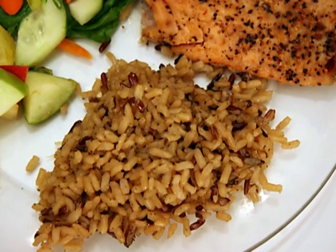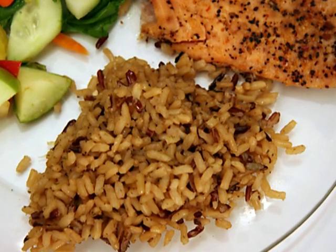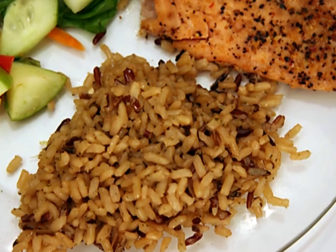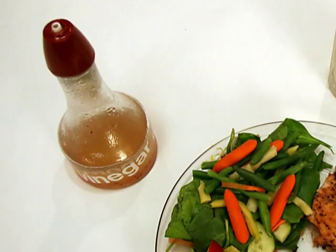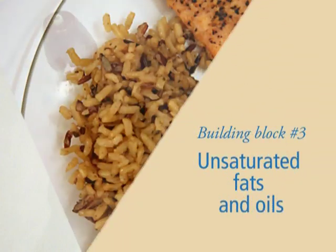A fourth of this dinner is rice pilaf. Grains and starches should be about a quarter of your diet. But notice that it's made with brown rice. So block number two: eat more whole grains. We'll talk about what whole grains are in a minute. On the side there's a salad dressing made with olive oil. Block number three: choose unsaturated fats and oils.